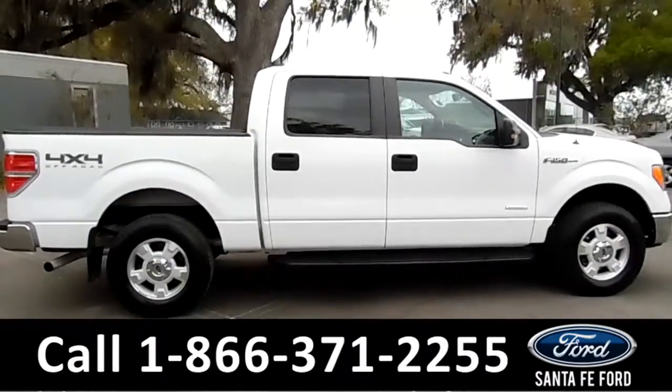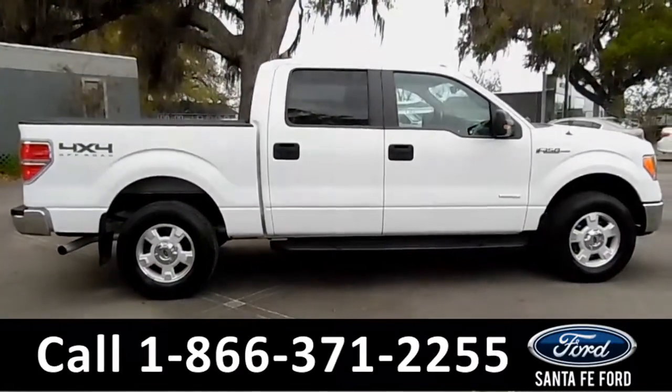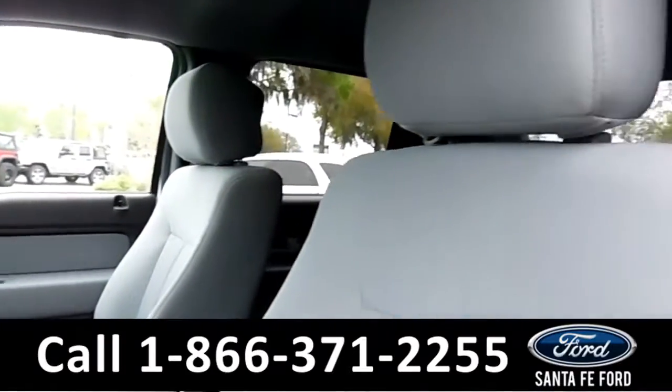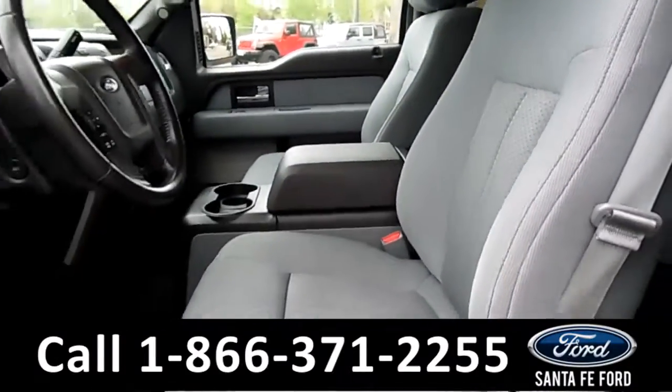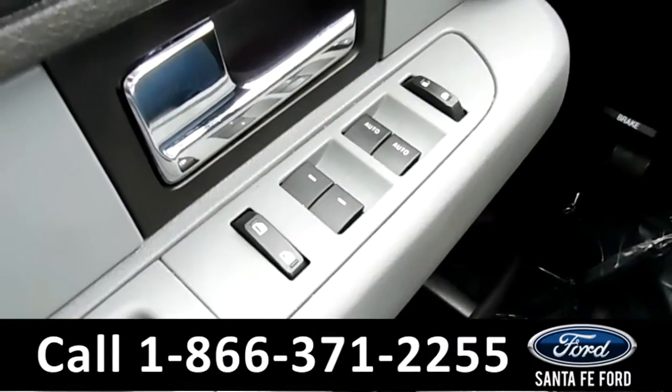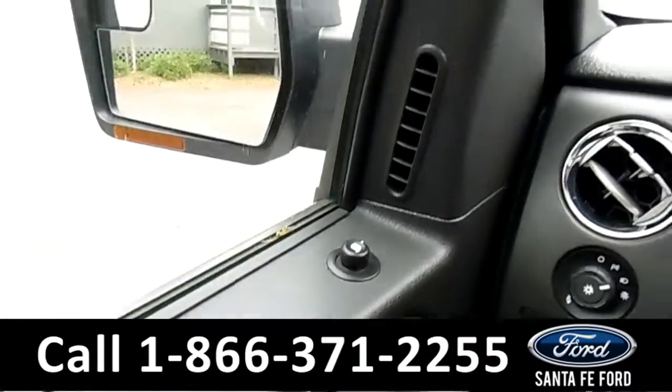Now let's take a look at the inside. Here's a quick look into the front — the seats are gray cloth and the driver's seat is powered. There's powered windows, locks, and mirrors.